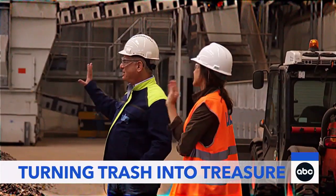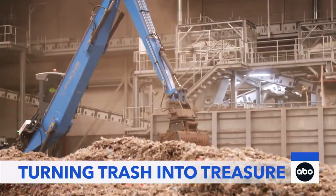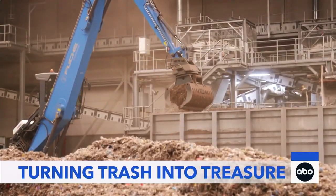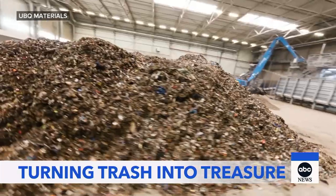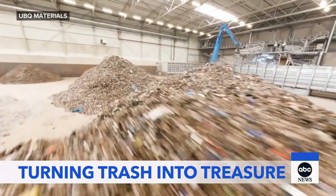This is pure trash — food, dirty diapers, some plastics, paper, whatever you can imagine. It's about 80% organic, between paper and food, and about 20% plastic.